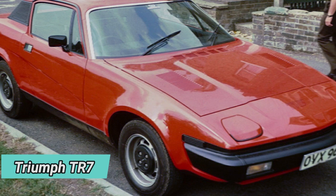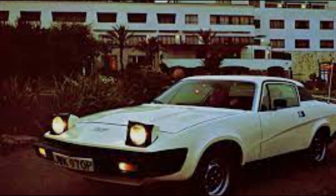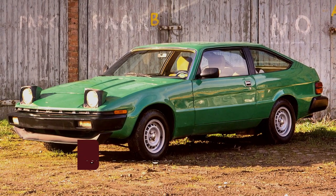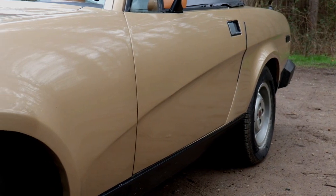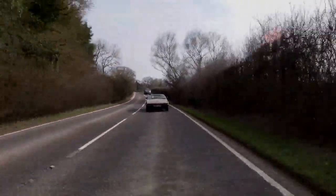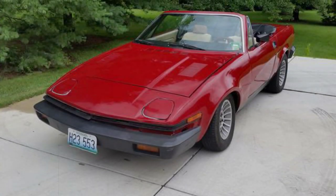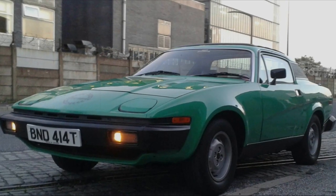Talking about 70s cars, we cannot miss the Triumph TR7. This was a British sports car that debuted in 1975 as a successor to the TR6 model. It featured a wedge-shaped body influenced by contemporary trends in automotive design, with pop-up headlights, a slanted grille, and a removable targa-style roof. It was powered by a 1,998cc 8-valve four-cylinder engine that delivered 105 hp and 119 lb-ft of torque. It had a four-speed manual transmission, four-wheel independent suspension, and four-wheel disc brakes. The TR7 could accelerate from 0 to 60 mph in 8 seconds and reach a top speed of 120 mph. It faced some criticism for reliability issues, but also received praise for its smooth ride, elegant styling, and superb handling.